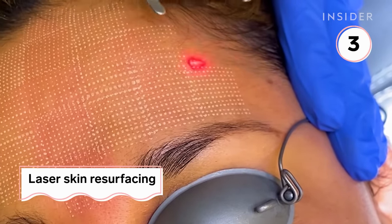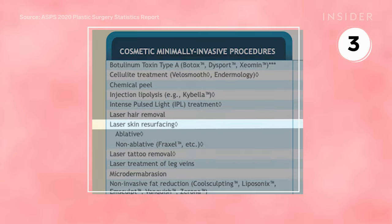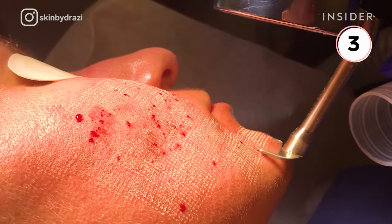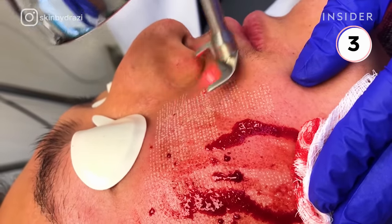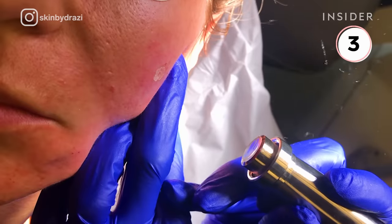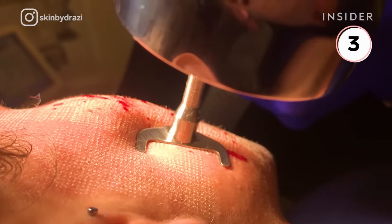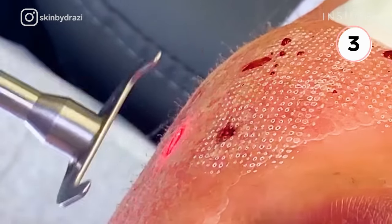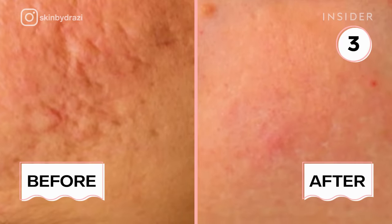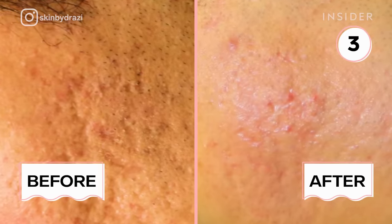Laser skin resurfacing treatments, ablative and non-ablative, were also popular. One laser treatment is the Profractional Resurfacing Laser, which helps remodel skin collagen and reduce scarring. Some of the scars are individually treated prior to the full treatment. The process lasts about an hour, but two to five maintenance treatments are recommended over a six to 12 month period to see an improvement of skin scarring, texture, and tone.